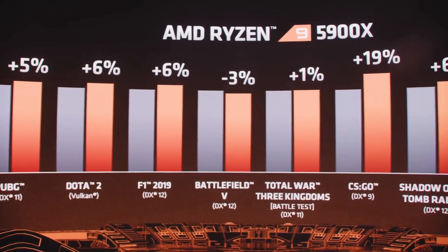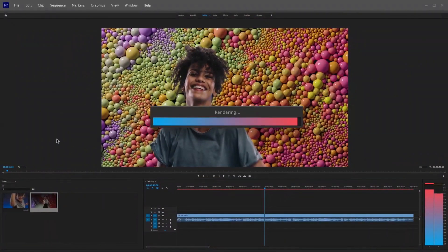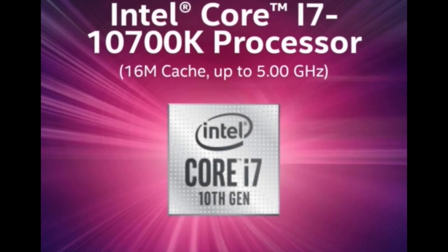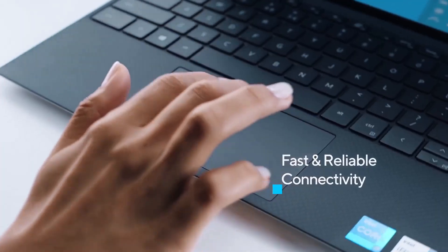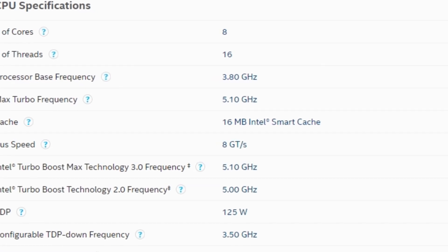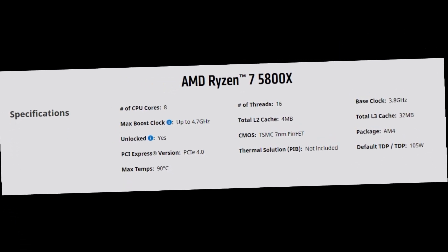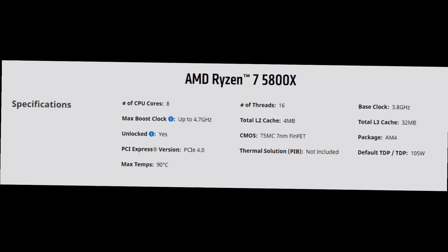This is a straightforward comparison for anyone looking to buy these processors. The i7 10700K is a desktop chip with 8 cores and 16 threads, a base frequency of 3.8 GHz, and a max turbo boost of 5.1 GHz. The AMD Ryzen 7 5800X is also an 8-core, 16-thread processor with the same 3.8 GHz base frequency, but it boosts up to 4.7 GHz max — lower than Intel's 5.1 GHz.